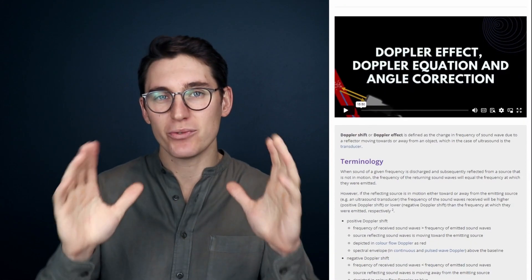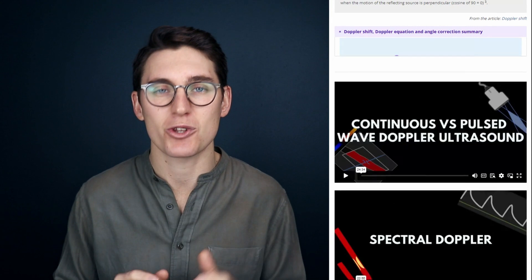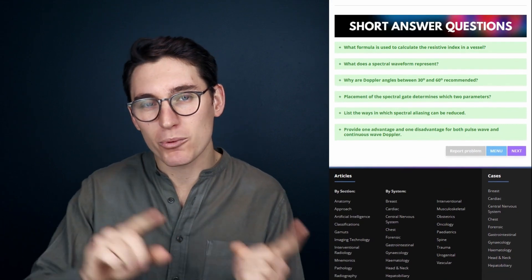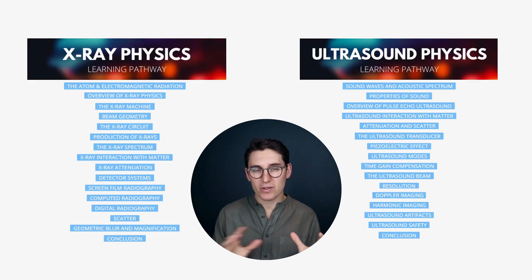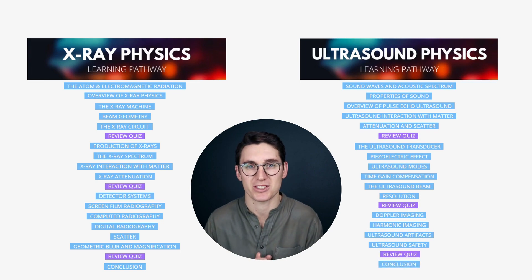The pages are separated into video talks, Radiopedia articles, as well as key take-home points and summary graphics scattered throughout. At the end of each page, we've included some short answer review questions to help reinforce the knowledge you've just learned. We've also included three separate review quizzes throughout each learning pathway, consisting of multiple choice and true/false questions.